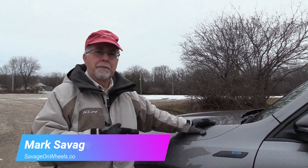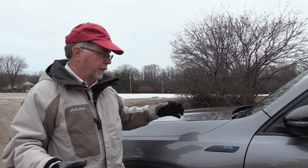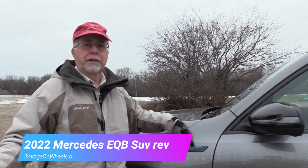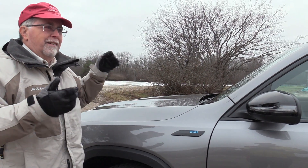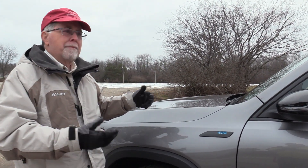Hi, Mark Savage here with Savage on Wheels. Got a Mercedes here, a little wagon — they're going to call it an SUV or a crossover. The EQB: EQ means electric. I understand the E, I'm not sure about the Q. The B means that this is based on the B version of the SUVs that they have, the MLBs.